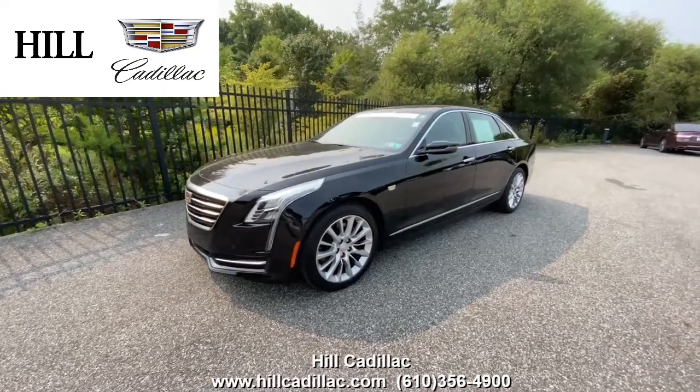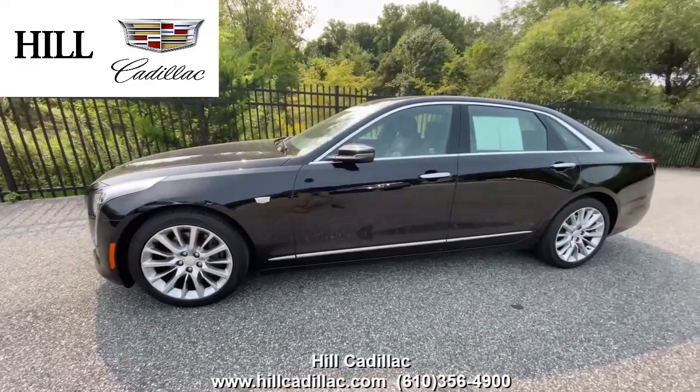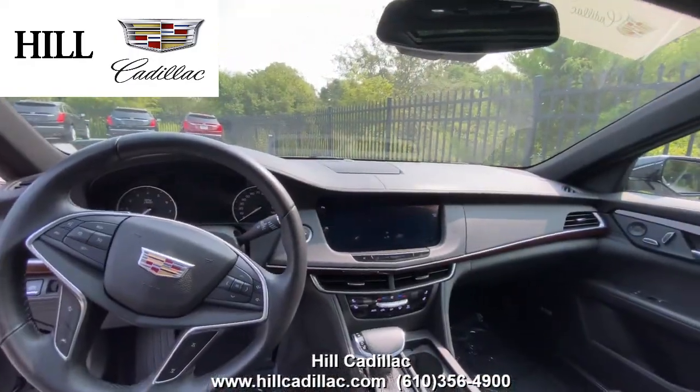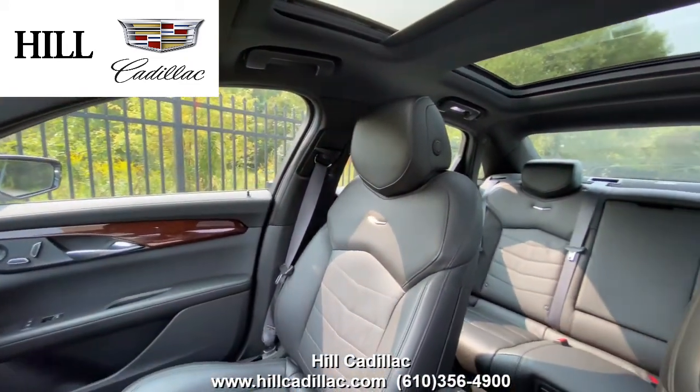On our lot, we have this certified pre-owned 2017 Cadillac CT6 in Black Raven. It has 31,595 miles on it, has had two owners, and has a clean Carfax report. On the inside, it has a black leather interior.